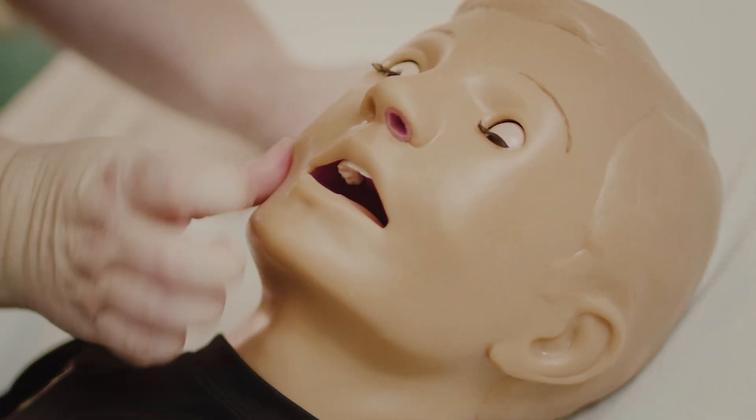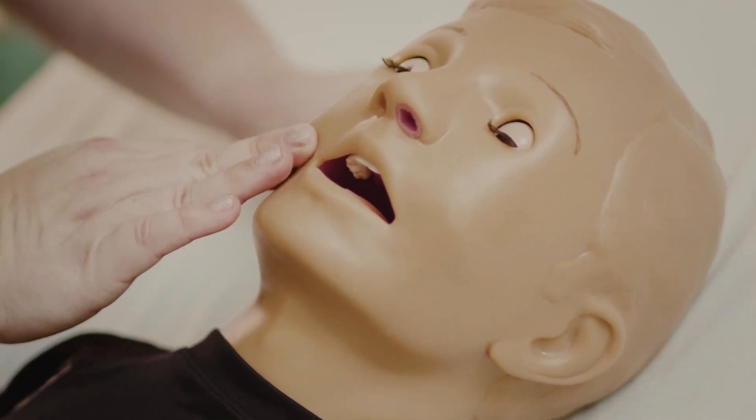Place the tablet in the pocket between the cheek and gums. Gently rub the outside of the cheek over the area where the tablet was placed for about 30 seconds. This helps melt the tablet more quickly. It may take a couple of minutes before the seizure stops. Wait five minutes for the seizure to stop.